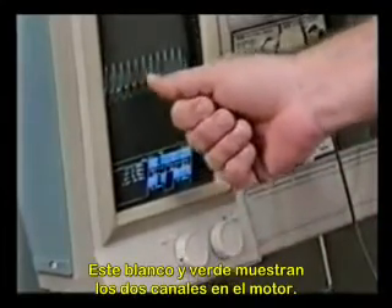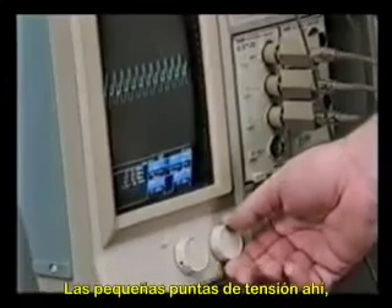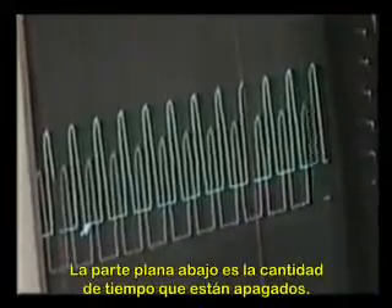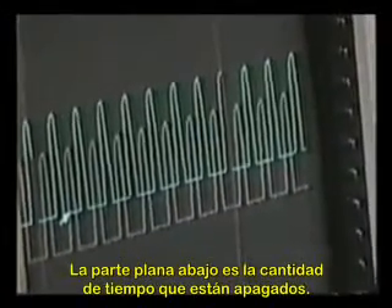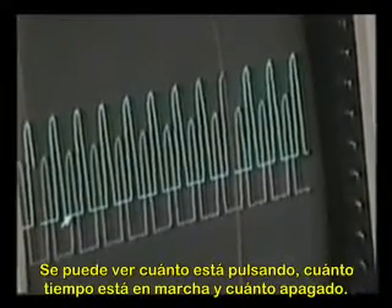This white and the green shows the two channels on the motor. The little spikes there are the amount of time that each channel is on, and the flat part at the bottom is the amount that it's off. So you can see how much it's pulsing — how much time it's off and how much time it's on.